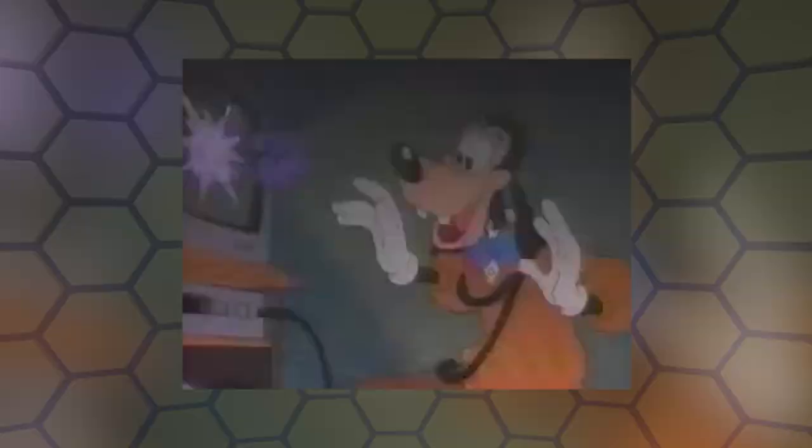Instead of Goofy, he was now George Geef, his floppy ears shortened if not entirely hidden, his fur just the hair on the top of his head, and his voice a much more normal speech pattern without the emphasis on saying 'gawrsh' all the time. It's this Goofy that influences so much of Goof Troop.